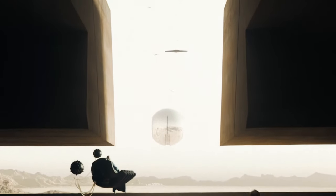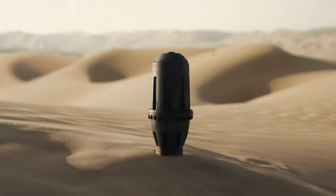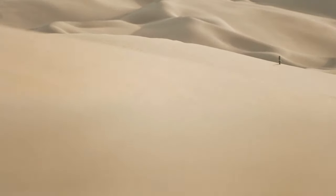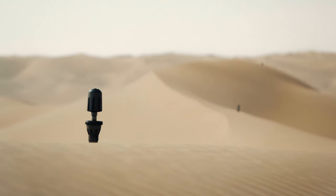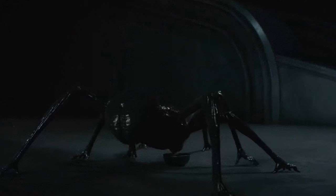The hovering Baron, in all his incarnations, serves as a powerful metaphor. It highlights the dichotomy between the Harkonnens and the Fremen — between those who manipulate and dominate through technology, and those who adapt and respect their natural environment. On a more literal level, the suspensors reflect the consequences of unchecked indulgence: a body so ravaged by excess that it can no longer support itself, much like the Baron's moral compass.